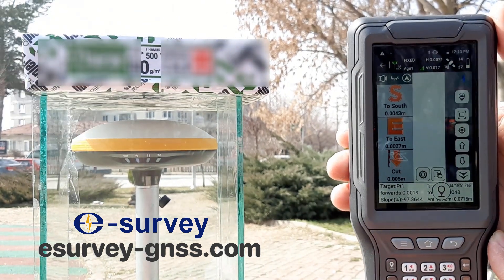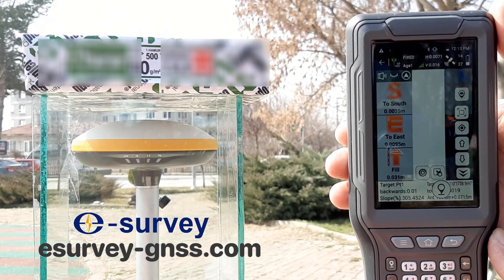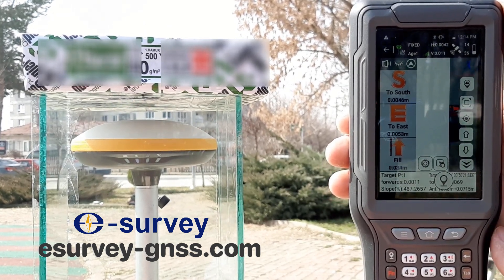Next, I will put one ream, or 500 sheets of standard copy paper, on the glass encasement over the receiver. As you can see, there is no change in the value or quality of the stakeout.